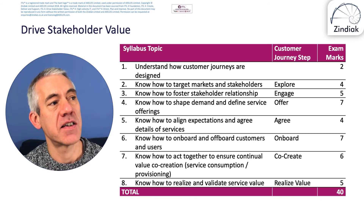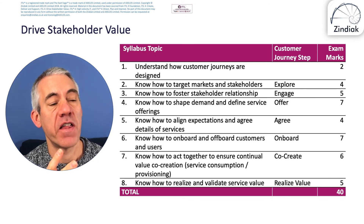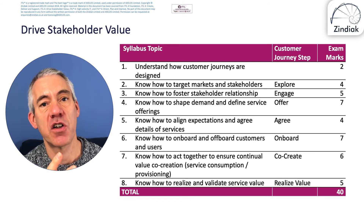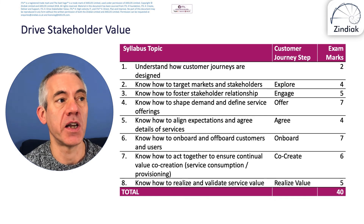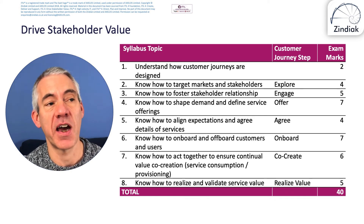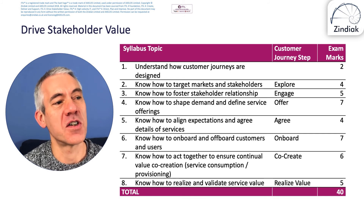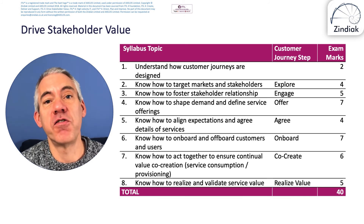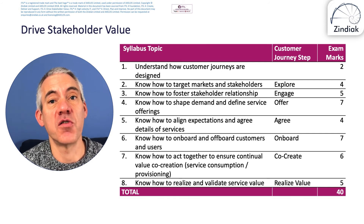Looking at the syllabus topics, you can see the breakdown of the 40 exam marks on the slide. The syllabus and course cover predominantly the customer journey, broken down into each step: Explore, Engage, Offer, Agree, Onboard, Co-create, and Realise Value. We start with an introduction to what customer journeys are about and how important they are, then cover each step. Drive Stakeholder Value really is the customer journey qualification. In some ways it represents the newest content in ITIL 4's specialist qualifications, as the customer journey wasn't part of ITIL version 3 at all.